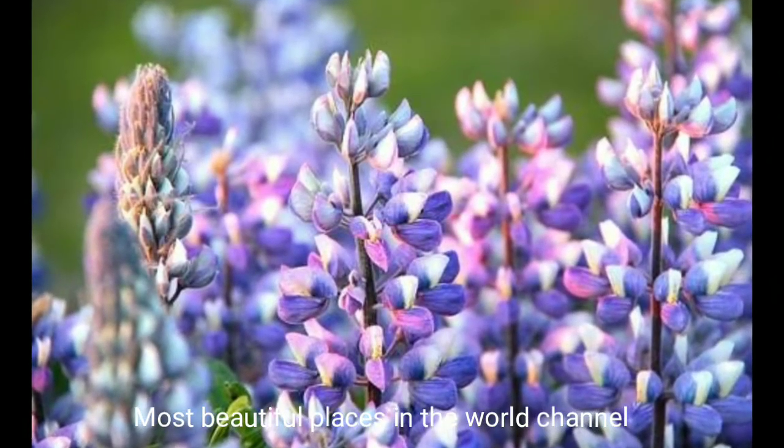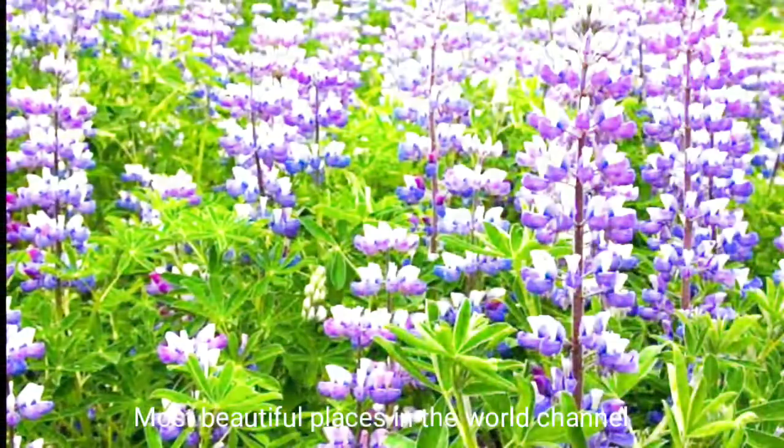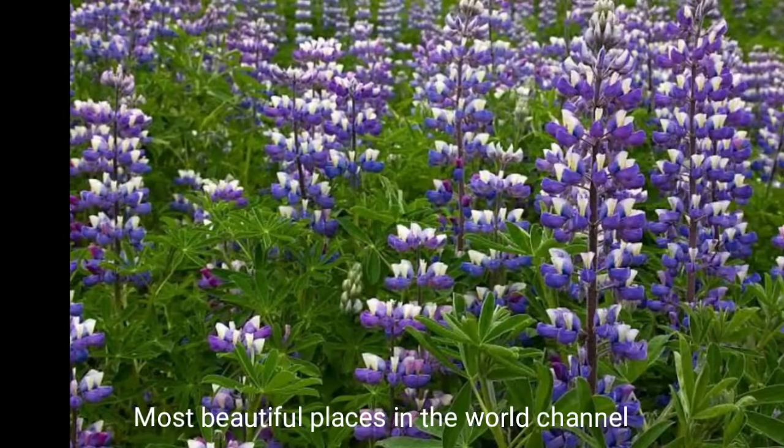The picturesque Snæfellsnes peninsula in western Iceland has a few fields near Hellissandur church and Ingjaldshóll. Lupine fields are to Iceland what lavender fields are to France — their blossoms give a unique and amazing look to the landscape. Lupine's vivid purple color has made it one of the most famous plants and another recognizable symbol of Iceland.